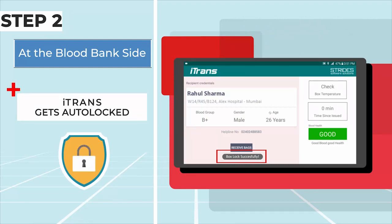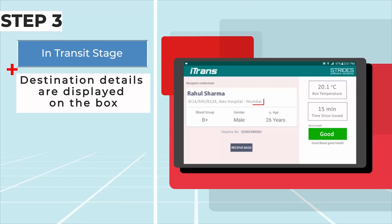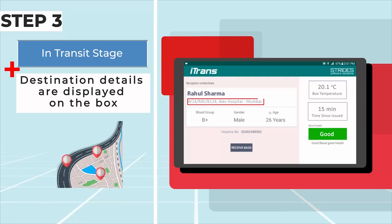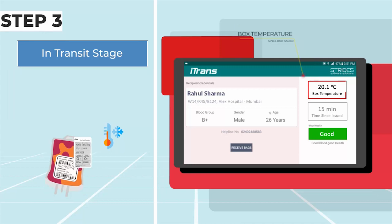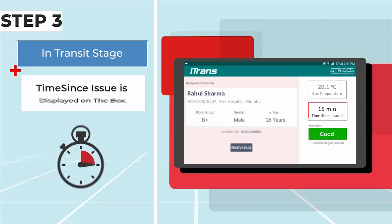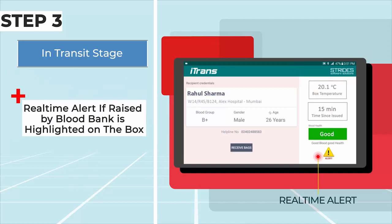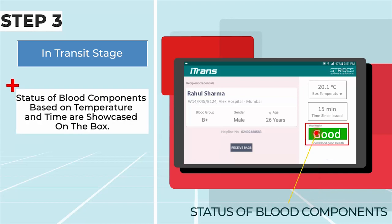iTrans gets loaded. Step 3: In-transit stage — destination details are displayed, current box temperature is monitored, and time since issue is tracked. Real-time alerts raised by the blood bank team are highlighted on the box. Status of the blood components based on temperature and time are showcased on the box.